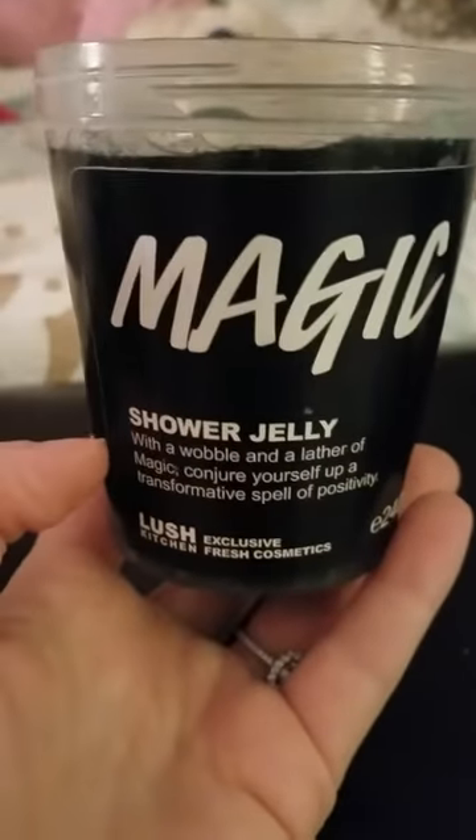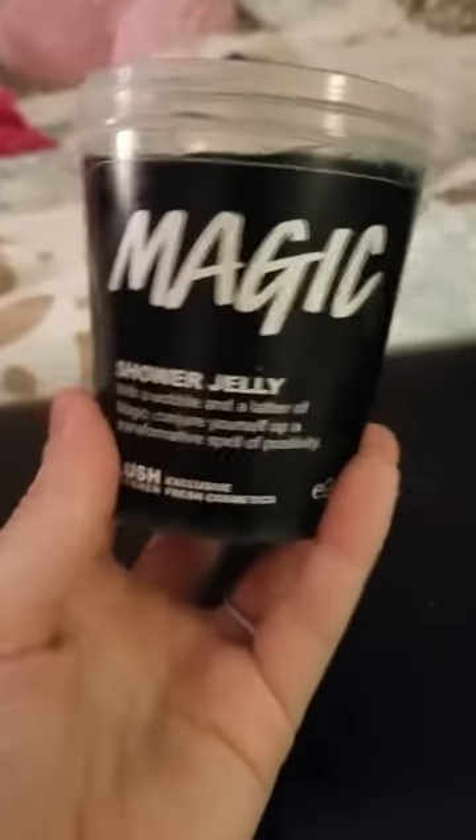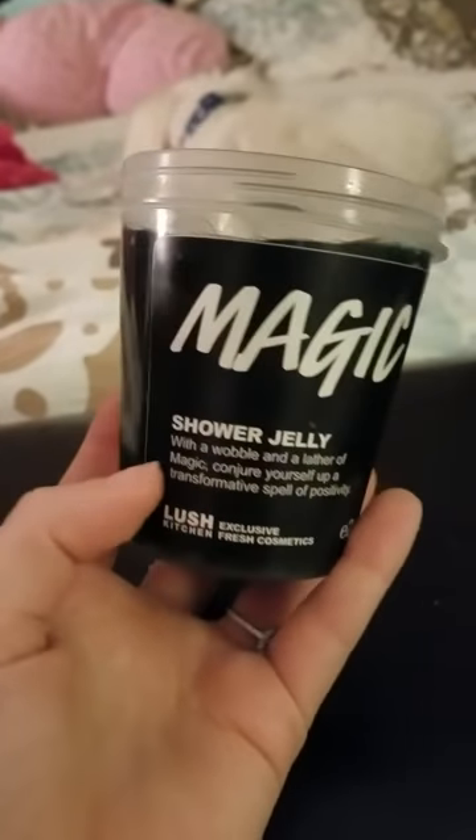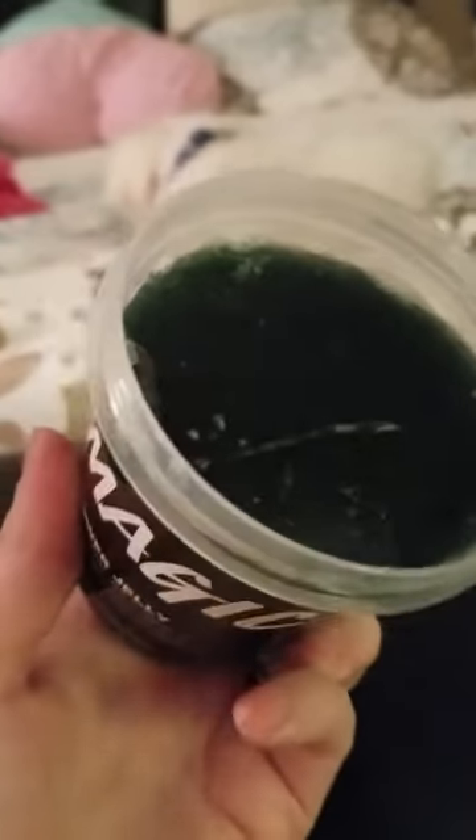Now this is a Magic shower jelly. I actually traded a Twilight for a Magic. It's still in date, but it's a very, very earthy smell. I don't like earthy smells — I've come to realize that. If you love earthy smells, great for you, but I just can't get into it. I hope one day I will because it does seem like an amazing smell, but it's just not for me, so I will be getting rid of Magic.